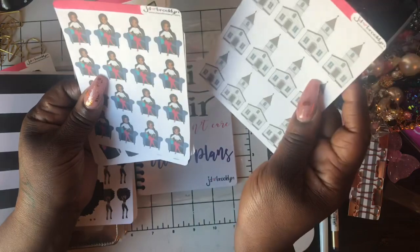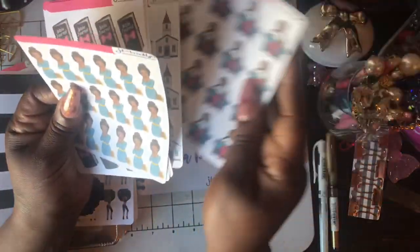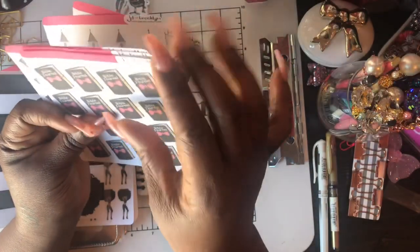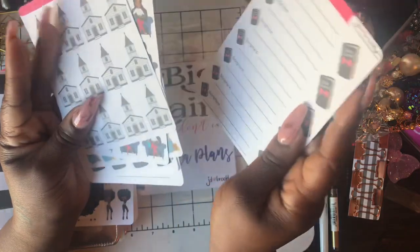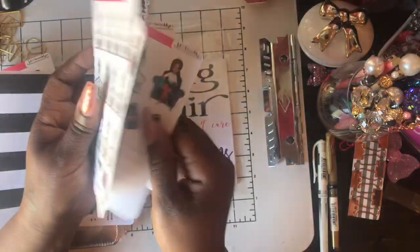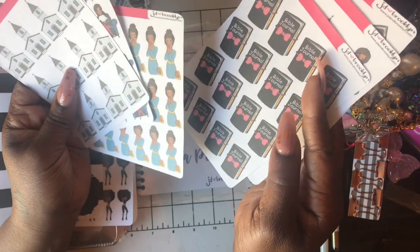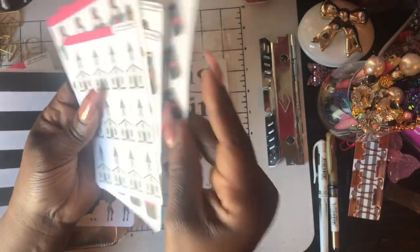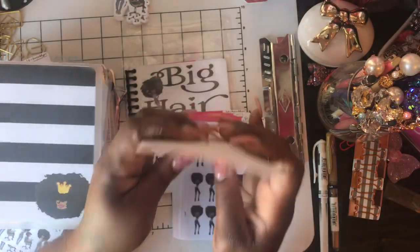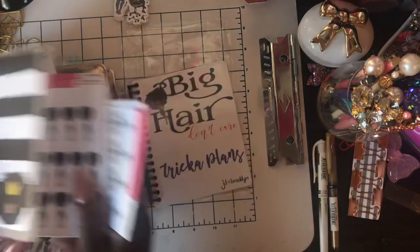Then I ordered some for church — she has a whole collection of faith-based stickers and it comes in a pack. You can get the whole kit, and I like it because I'm trying to get into my journaling and praying and stuff, and I want to put them in my faith planner. So I needed some stuff for that.